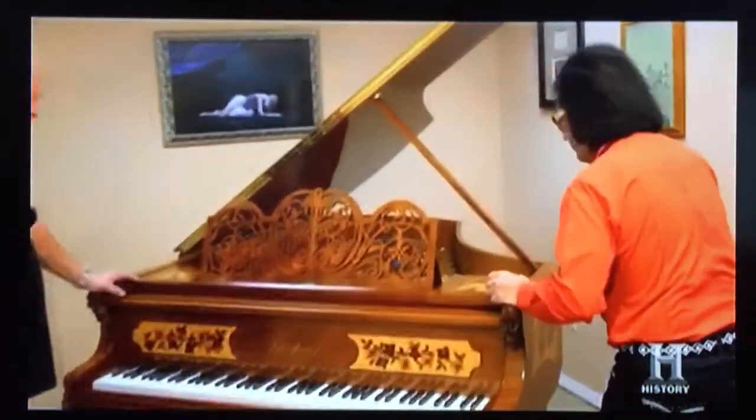Nice to meet you. The gentleman selling it is apparently an Elvis impersonator, which shouldn't shock me, because we are in Vegas.